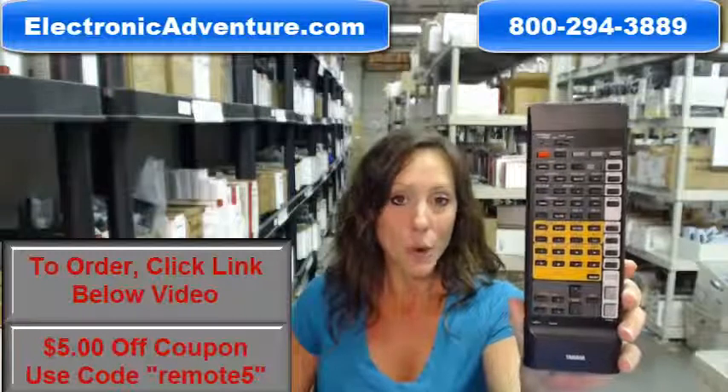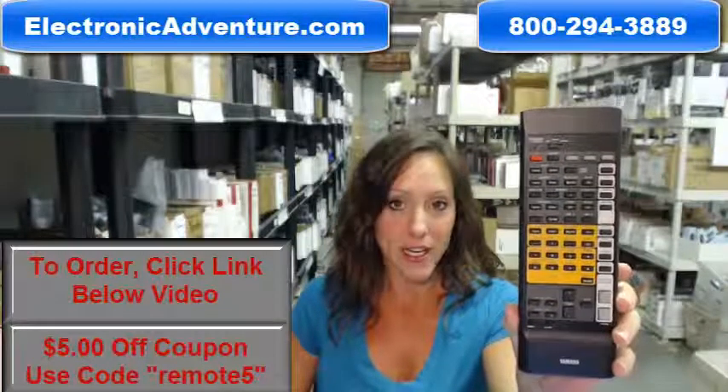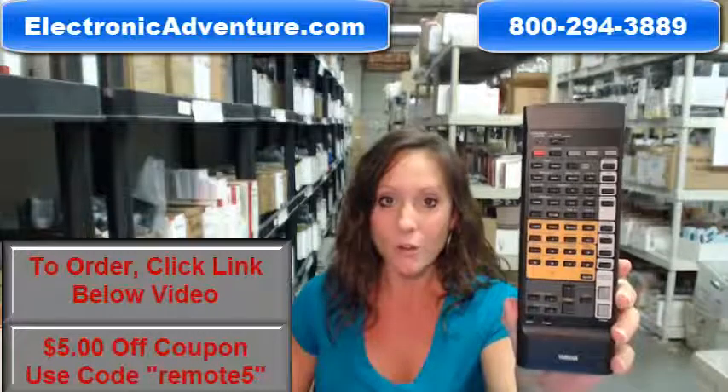Our remote controls work straight out of the package with no programming or coding necessary, so you can use your remote right away.